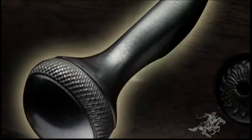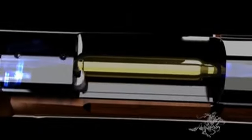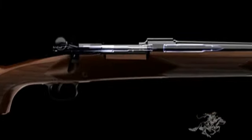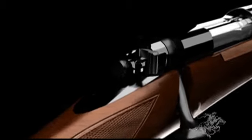Check the bolt for the feature that defines the Model 70 over all other rifles — the massive external claw extractor. This rugged design harkens back to the legendary pre-64 Model 70s, securely latching on to more than a quarter of the rim of the cartridge for controlled loading and ejection. The famous Model 70 three-position safety has been updated with an identification mark that makes it easier to quickly check the status of the rifle.